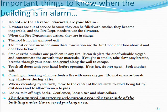Important things to know when the building is in alarm: Do not use the elevator — stairwells are your lifeline. Elevators are out of service because they can be filled with smoke, they become inoperable, and the fire department needs to use them. When the fire department arrives, they are in charge. The roof is not an approved exit. The most critical areas for immediate evacuation are the fire floor, one floor above it, and one floor below it. Smoke is the number one problem in any fire — it can deplete the air of valuable oxygen and contaminate the air with toxic materials. If caught in smoke, take slow, easy breaths and crawl along the wall to escape.